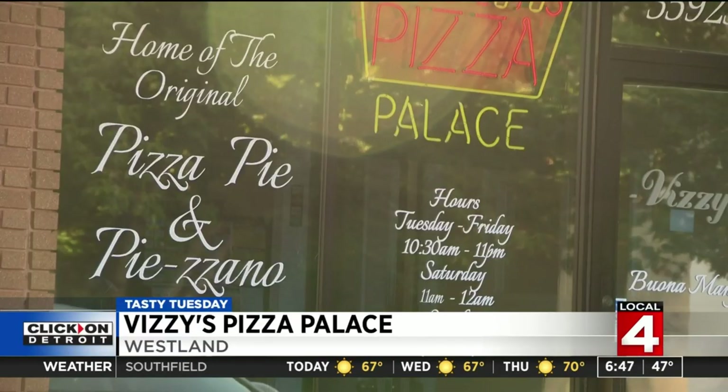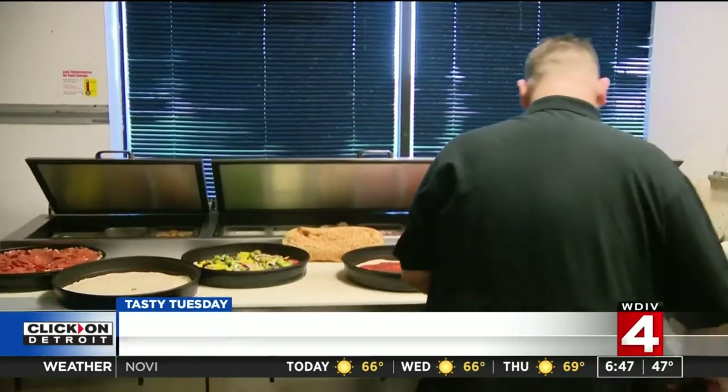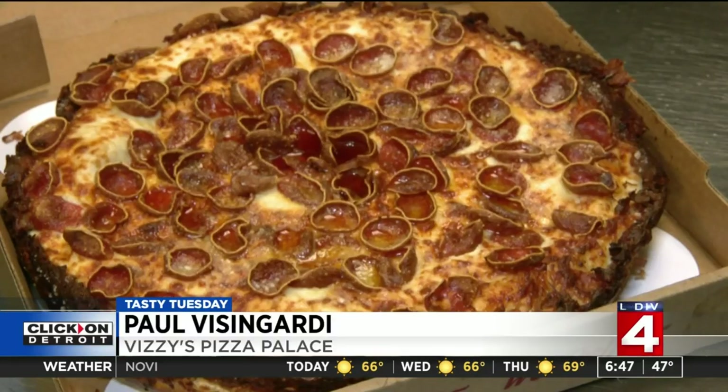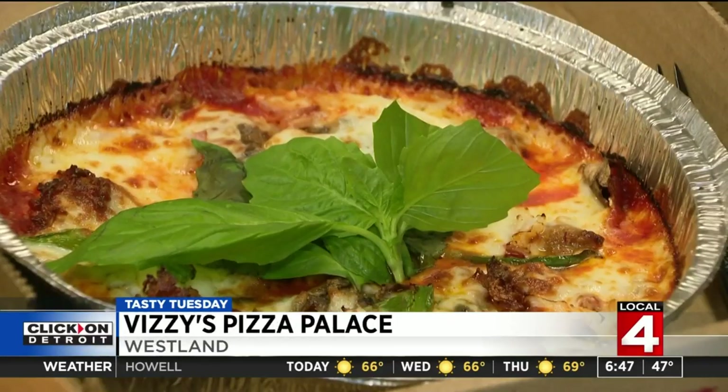Vizzi's has been a pizza palace in Westland for over 30 years, run by an Italian American who learned growing up that good food brings people together and makes them happy. Paul Vizzingardi makes monstrous pizzas, subs, salads, and calzones with homemade dough and sauces.